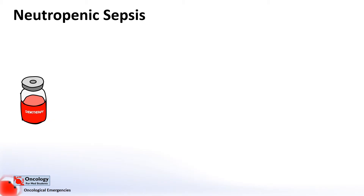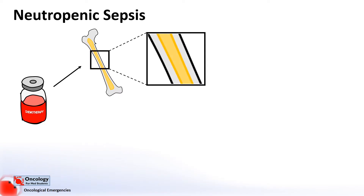It's thought that there are two main mechanisms whereby chemotherapy can cause neutropenic sepsis. The first is suppression of bone marrow. The bone marrow is contained in large bones in the body, like the femur here. In the bone marrow there are stem cells that are able to produce different types of blood cells. These include white blood cells, known as leukocytes, whose job it is to fight infection. One type of white blood cell, which happens to be the most abundant, is the neutrophil. Neutrophils are particularly important in fighting bacterial infection.